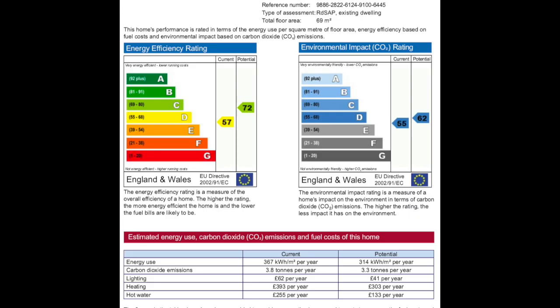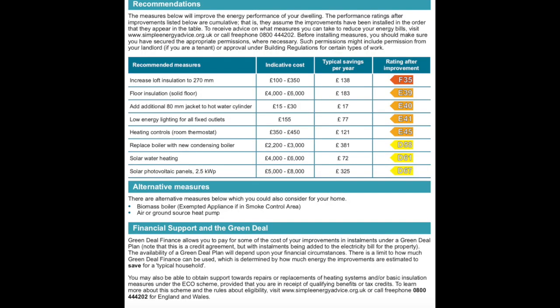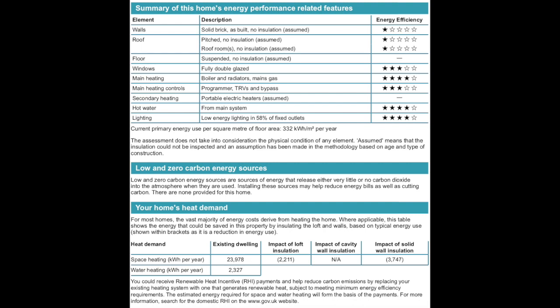And one of the key points is an EPC - your energy performance certificate - which can tell us a lot. That information you can provide includes the types of windows you have, single or double glazed; whether you've had any insulation put into cavity walls; whether there's ground floor insulation; whether you've got a solid floor or suspended floor and whether insulation has been put in place; and loft insulation - whether you've got sufficient loft insulation.